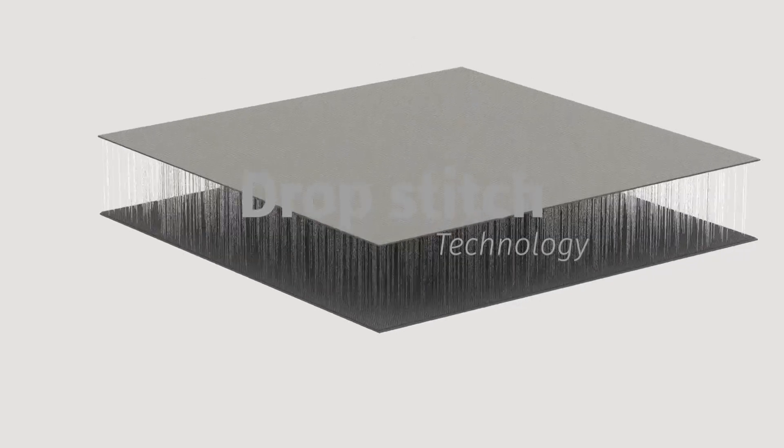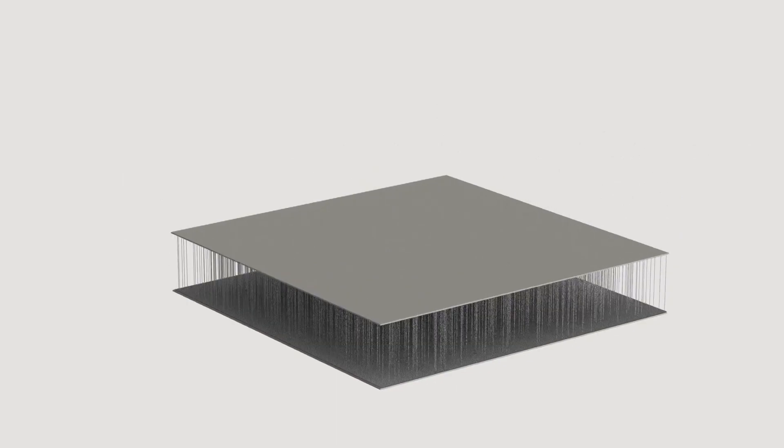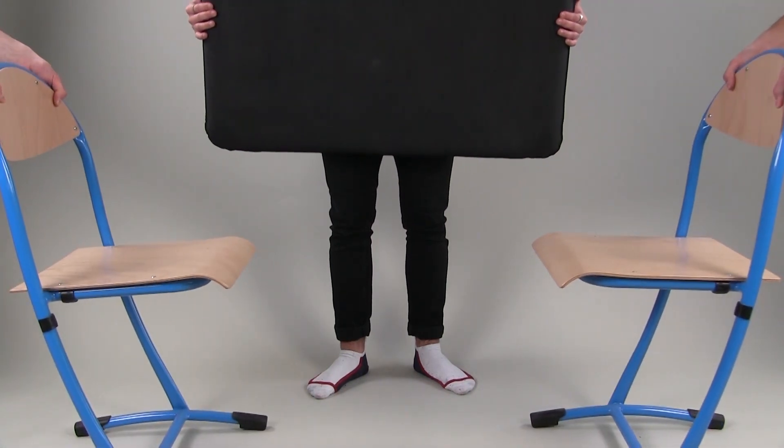Thanks to a technological system used in the military field called the Chopstitch, we have come up with a challenging design proposal: an inflatable tabletop composed of only one piece, with simplified and sustainable furniture assembly operations.